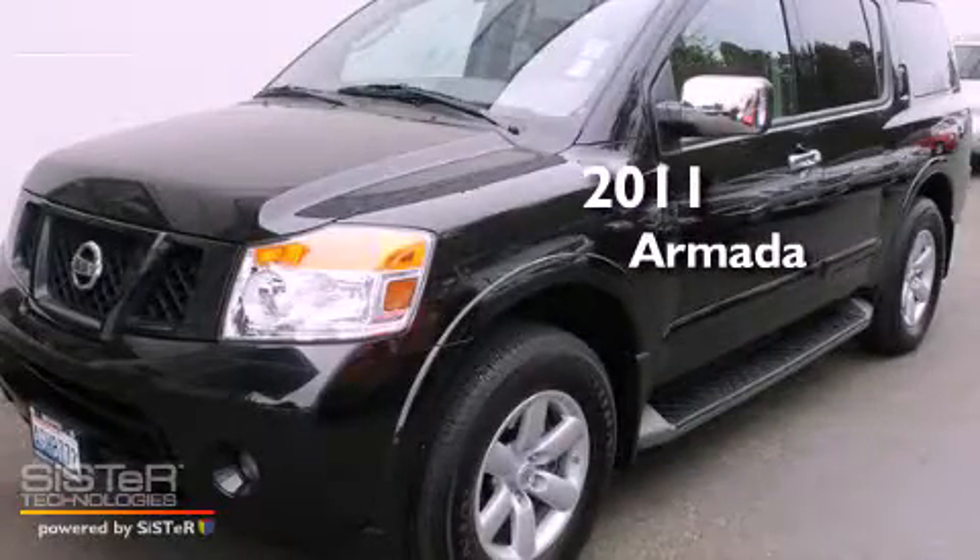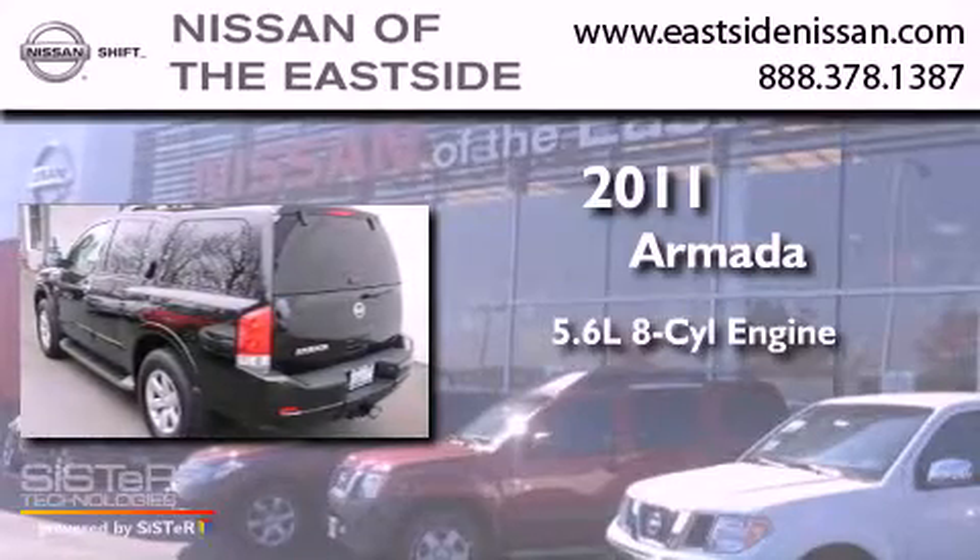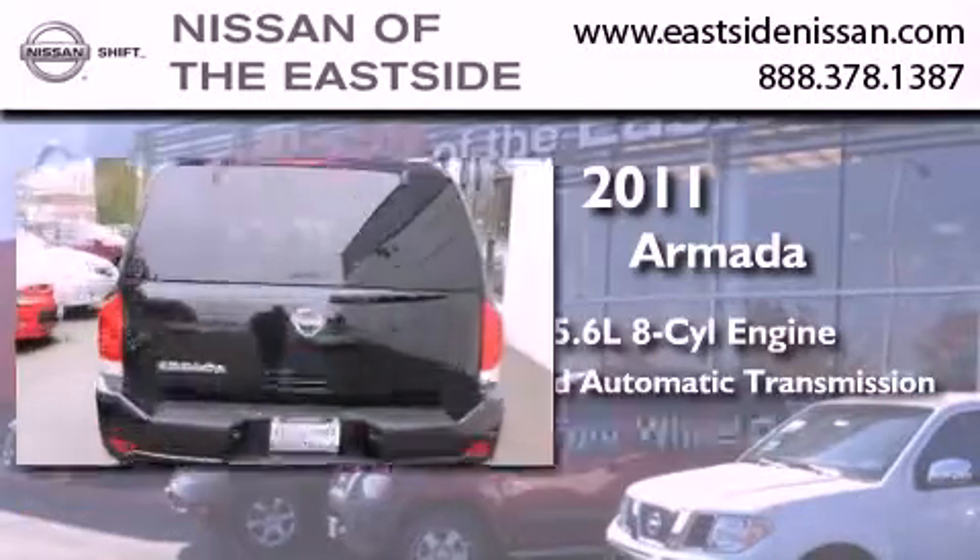This is a 2011 Nissan Armada. It features a 5.6-liter, eight-cylinder engine, a five-speed automatic transmission, and four-wheel drive.